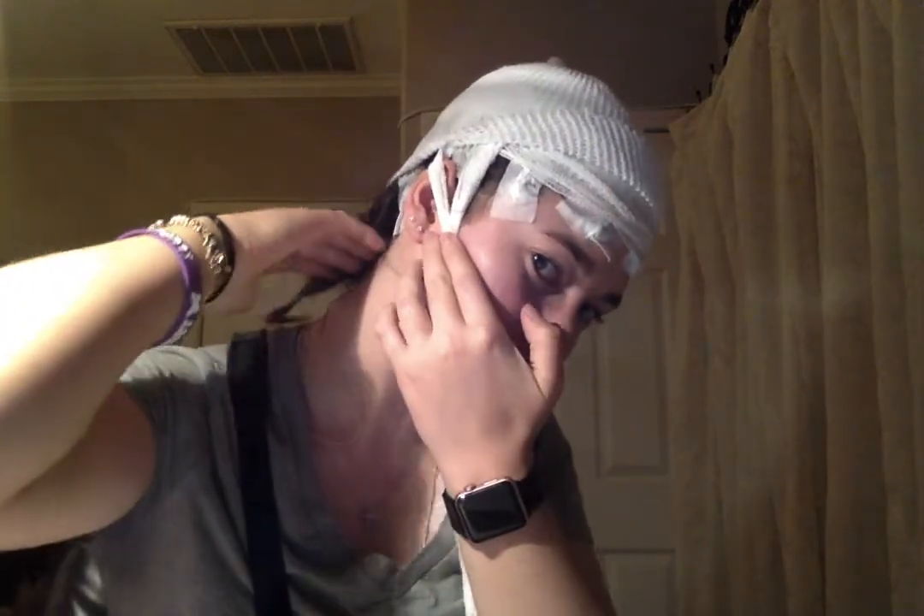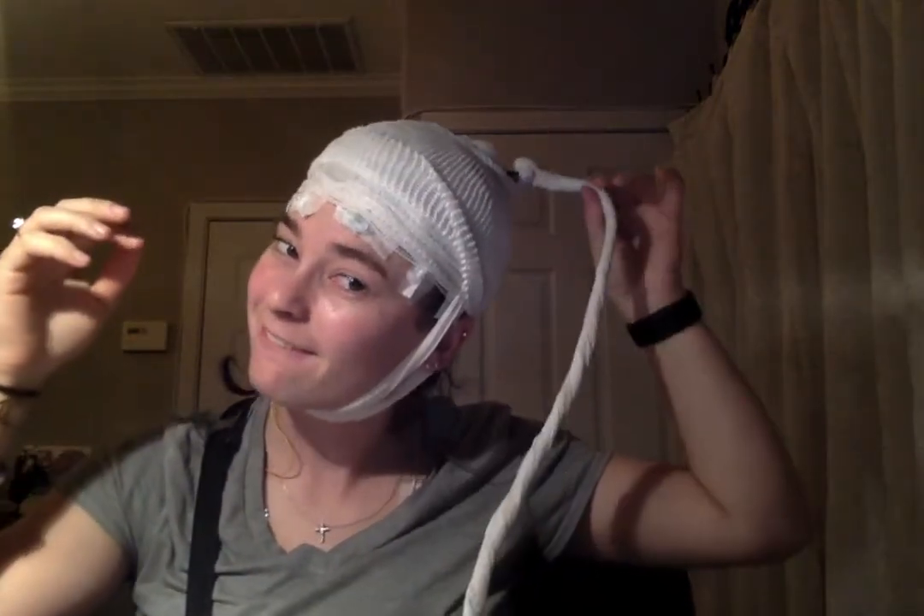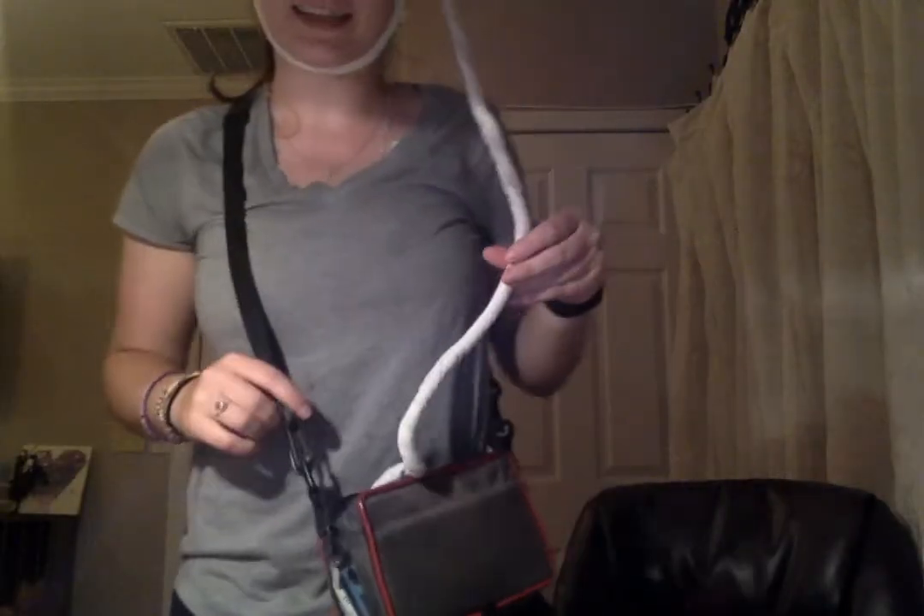This weekend I got an EEG monitor put on my head. You can see some of the leads on my forehead, I have them behind my ears, and they're all over here, and then all the wires come out and they all go into this purse thing here that I've had and carried around with me.